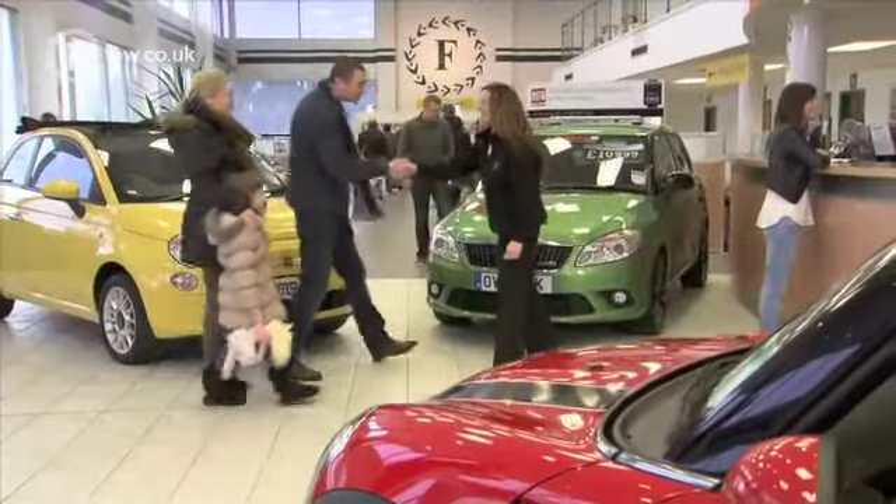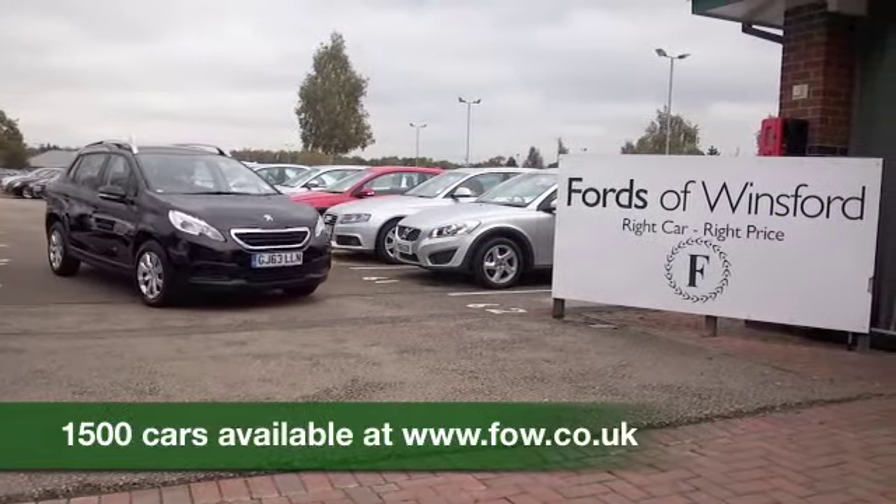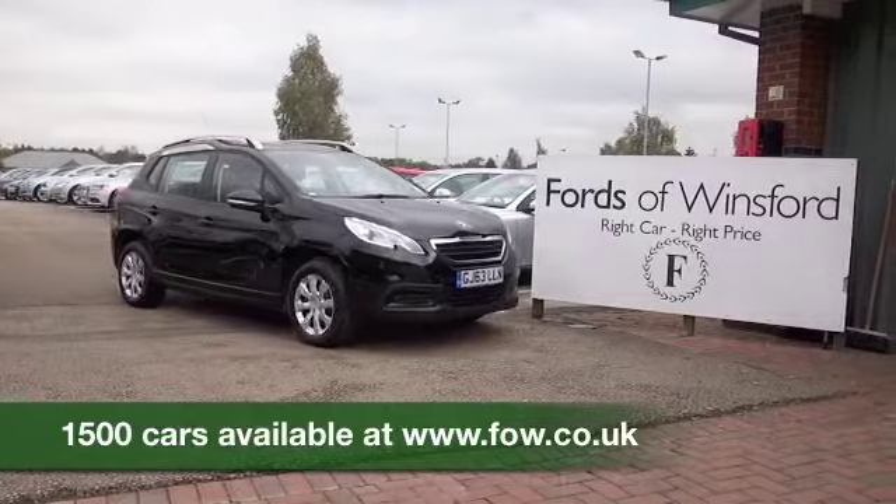So why not come and find out, bring your licence with you, have a test drive with no obligation and discover this great car for yourself at Fords of Winsford.